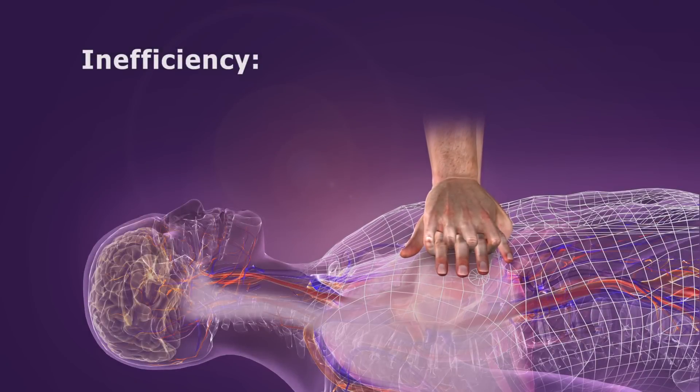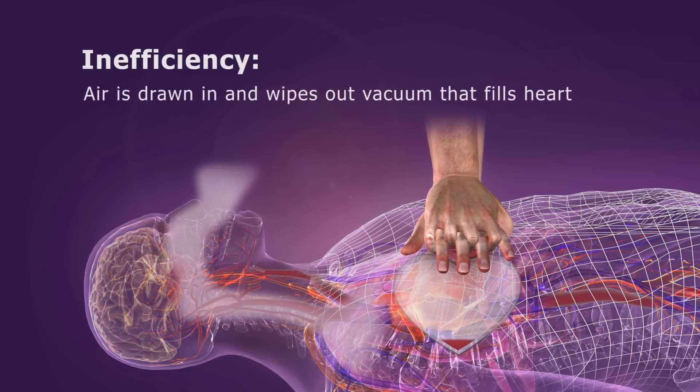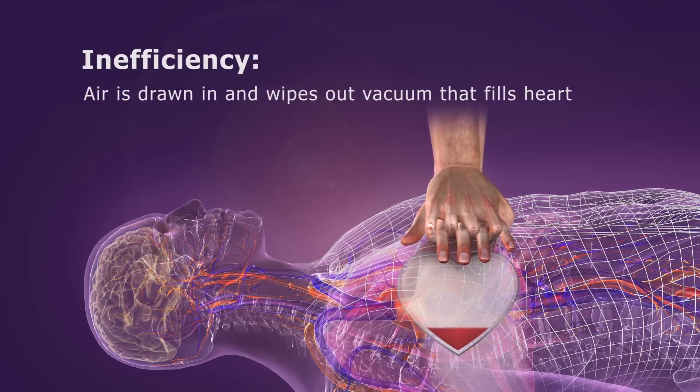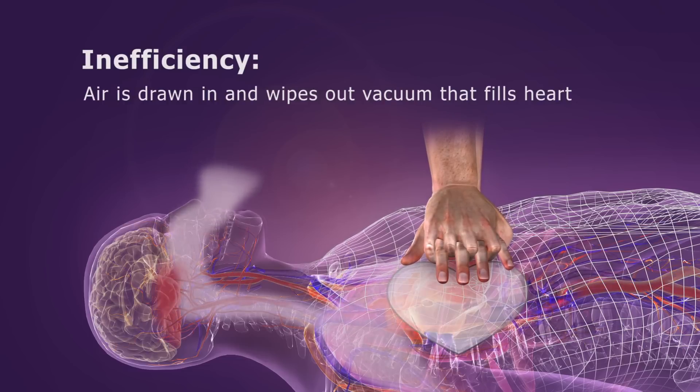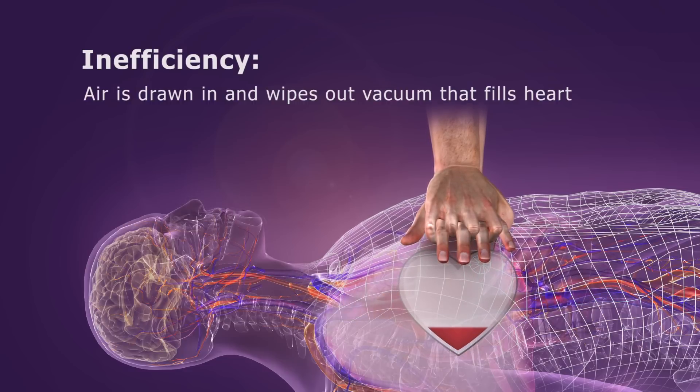CPR is inherently inefficient, however, because just as the chest wall begins to recoil, air rushes in through the open airway and wipes out the vacuum that is needed to fill the heart. Once the negative pressure is gone, the heart stops filling. This diminished preload results in decreased cardiac output on the subsequent compression.